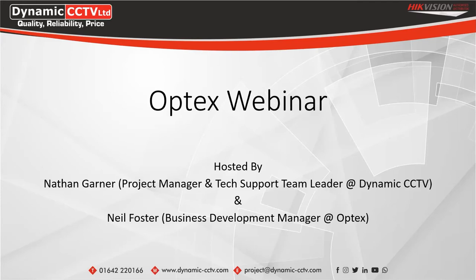Today we're going to be handing over to Neil. He's going to be introducing the Optex side of things. He's partnered with us here at Dynamic. Hopefully you'll all enjoy this. If you have any questions, you can put them in the Q&A section. Myself or Neil will be able to come to those towards the end of the webinar. We'll be able to share the screen there to go through the PowerPoint today.